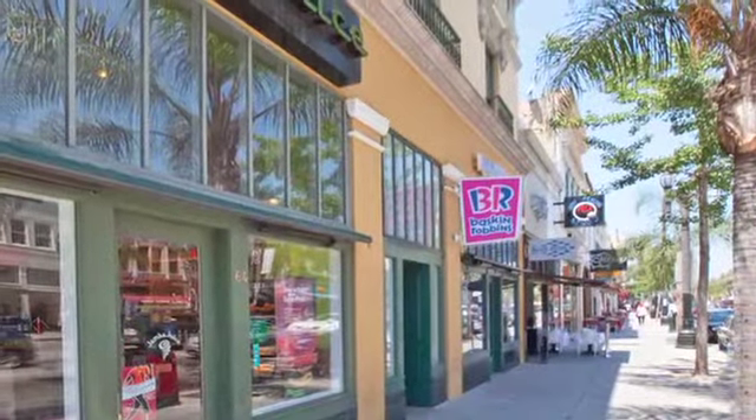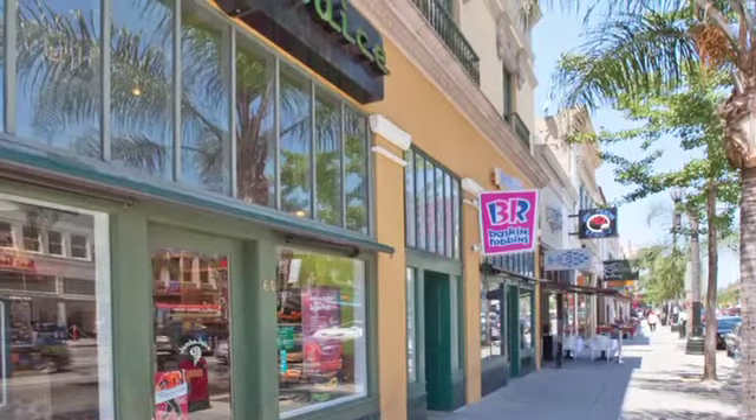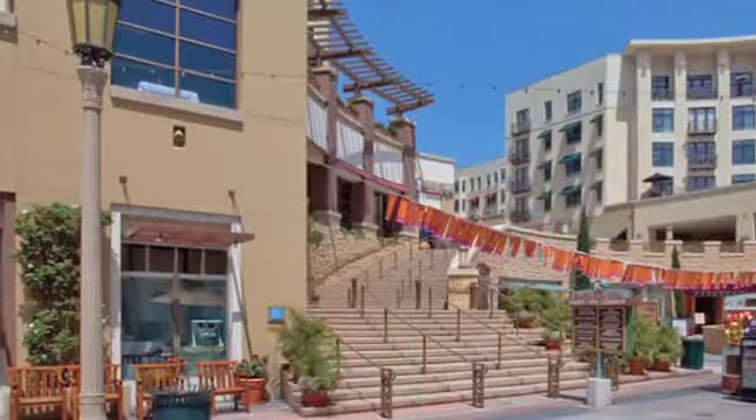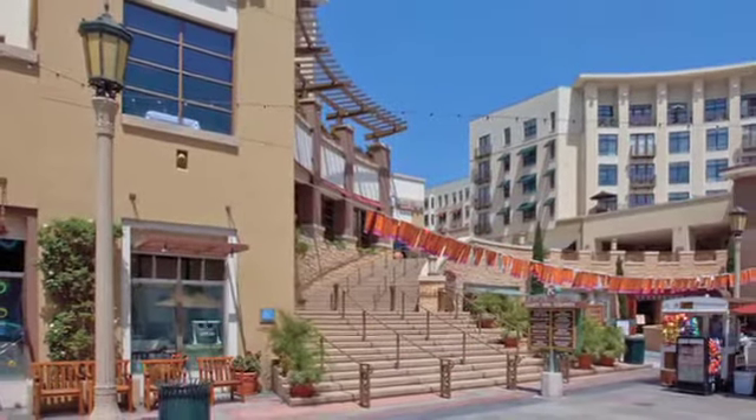Our fantastic location offers ideal convenience and easy access to local attractions. You'll be walking distance from the Old Town area as well as the metro station and restaurants.